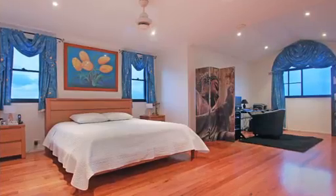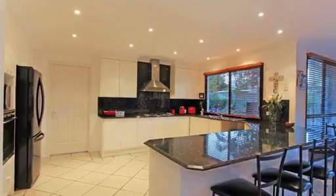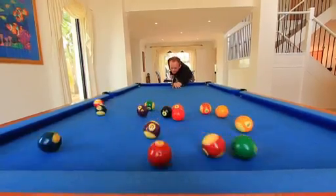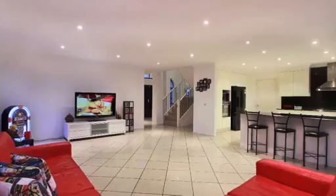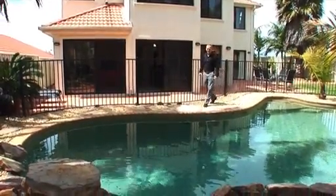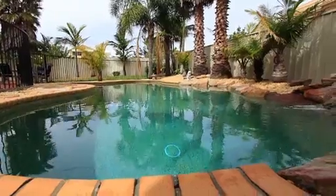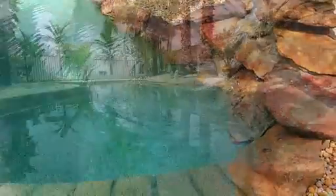Chill out with a good book in your huge master suite, cook up a storm in your state of the art designer kitchen, or entertain friends with a game of pool in one of the great sized living areas. And of course, what's a five-star resort without a five-star swimming pool? Surrounded by tropical palms and gardens, and of course, plenty of room for the kids to play in.